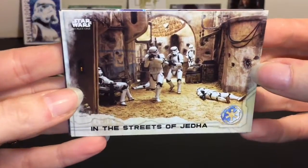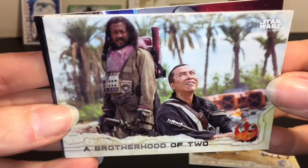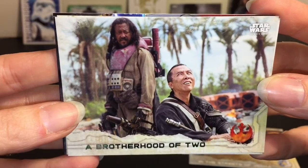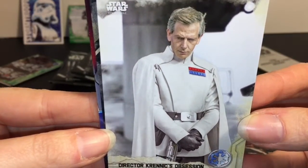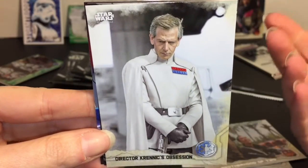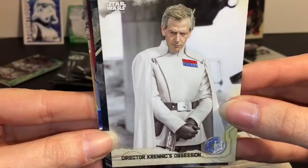Let's keep opening. In the Streets of Jedha - got some dead Stormtroopers there. A Brotherhood of Two - I love these guys. That movie, man. The feels. Director Krennic's Obsession - reading through my camera I thought it said 'depression.' Either makes sense, I guess - very evocative. And then we have General Draven again.